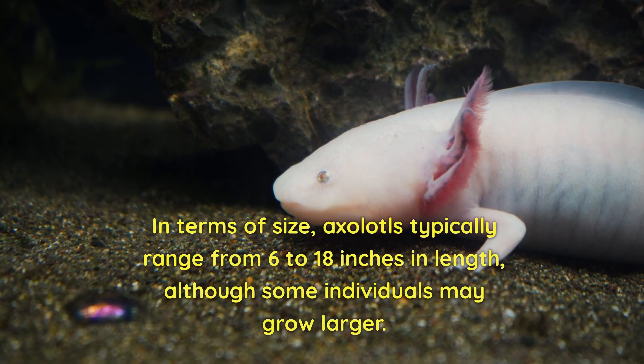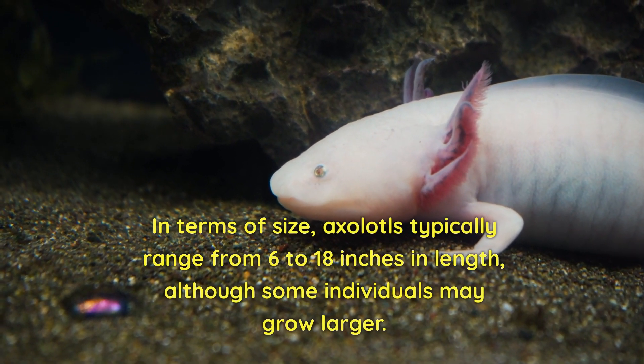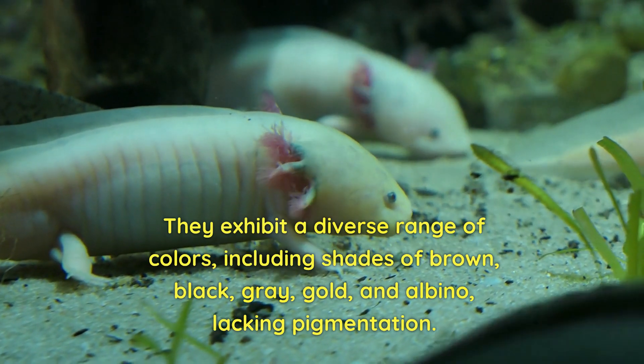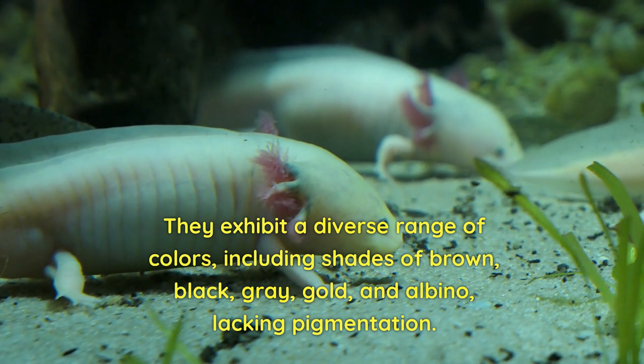In terms of size, axolotls typically range from 6 to 18 inches in length, although some individuals may grow larger. They exhibit a diverse range of colours, including shades of brown, black, grey, gold, and albino, lacking pigmentation.